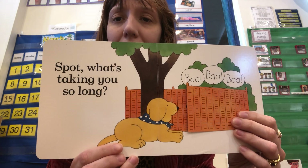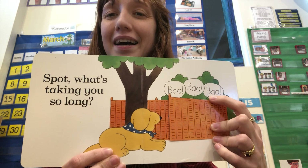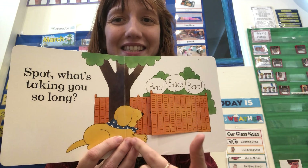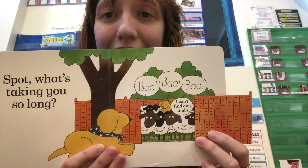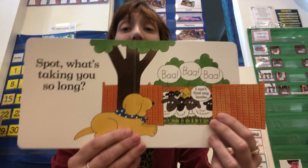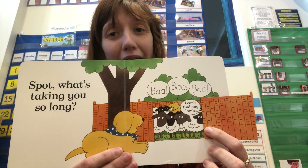"Spot, what's taking you so long?" Bah! Bah! Bah! What animal is behind this fence? That's right — it's sheep! He says, "I can't find any lambs!" He can't find any baby sheep. Are there any baby sheep in there? No. No babies.